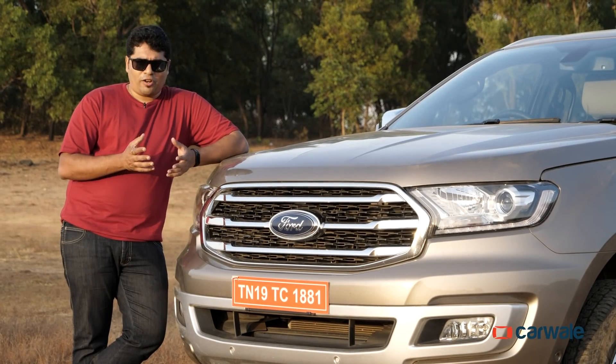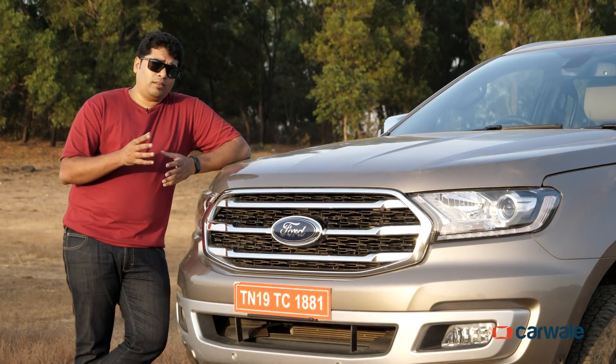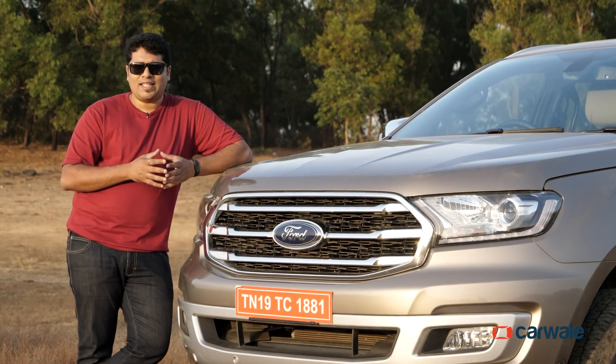The Endeavour just got a facelift and a bunch of features added, but does it make it any better? We make answering that question a whole lot easier by telling you five things that work for the Endeavour and two things that don't.